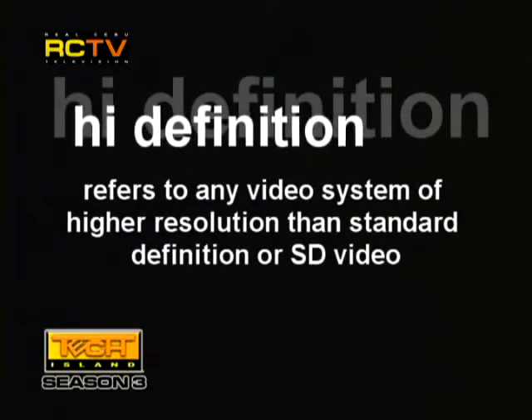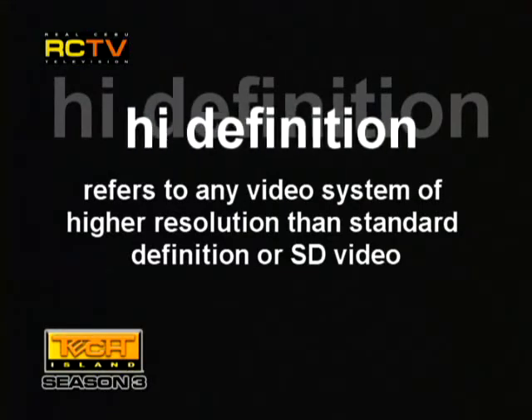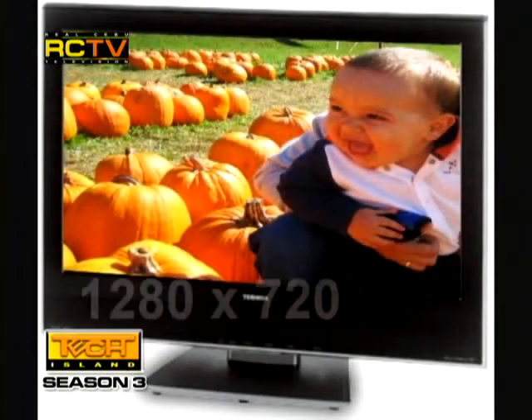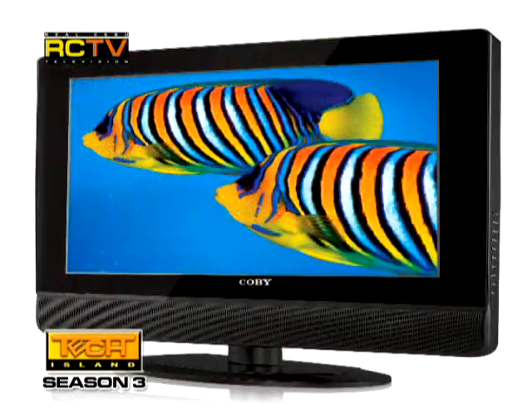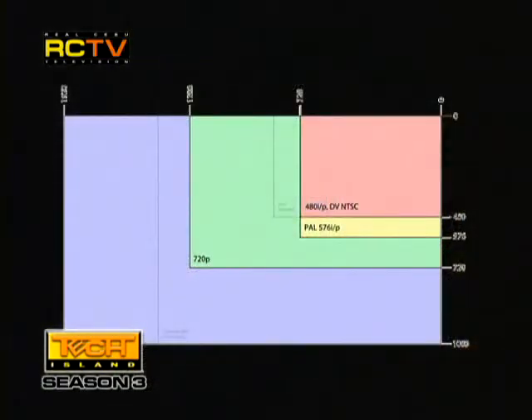Today we're going to talk about High Definition. High Definition, or HD video, generally refers to any video system of higher resolution than standard definition (SD) video. Most commonly at display resolutions of 1280x720, otherwise called 720p, and 1920x1080, otherwise known as 1080i or 1080p. High Definition television or HDTV resolution is 1080 or 720 lines.